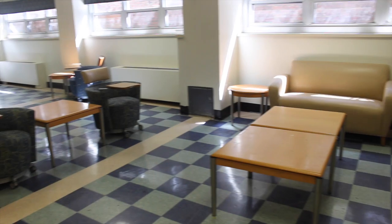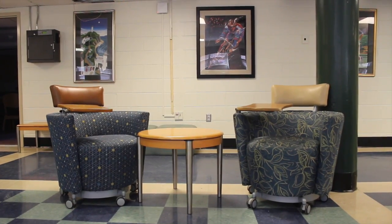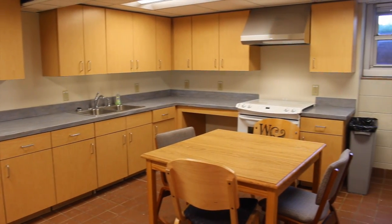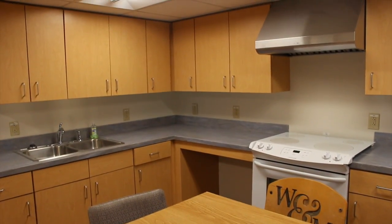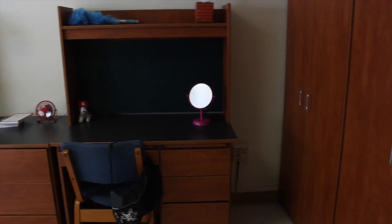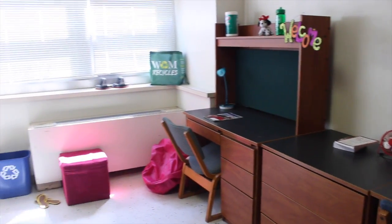Yates is an air-conditioned building with great lounge space for socializing and studying. Its 266 residents are housed on 10 halls divided between four floors.